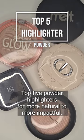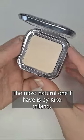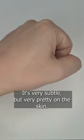Top five powder highlighters from more natural to more impactful. The most natural one I have is by Kiko Milano. This is the Glow Fusion in shade 01. It's very subtle, but very pretty on the skin.